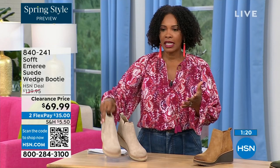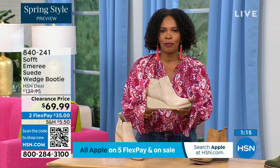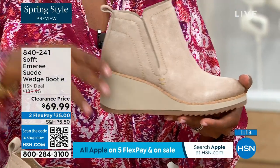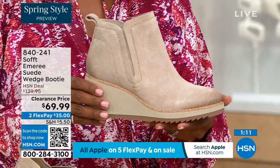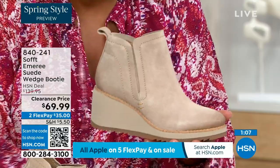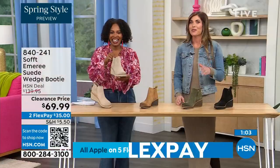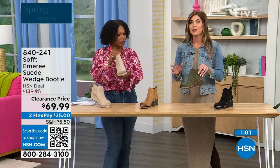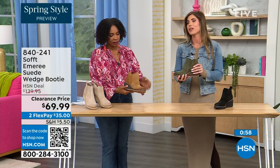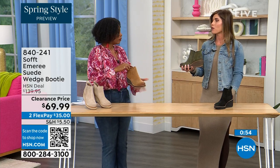Spring doesn't necessarily mean hot — spring means anything goes. We're really spoiled here in Florida so spring is a lot different than the rest of the country. These are absolutely a booty that will carry you into spring. Look, I'm wearing just tights, a cute little dress and a denim jacket — this says spring. These can carry you into spring as well as into the fall months too.